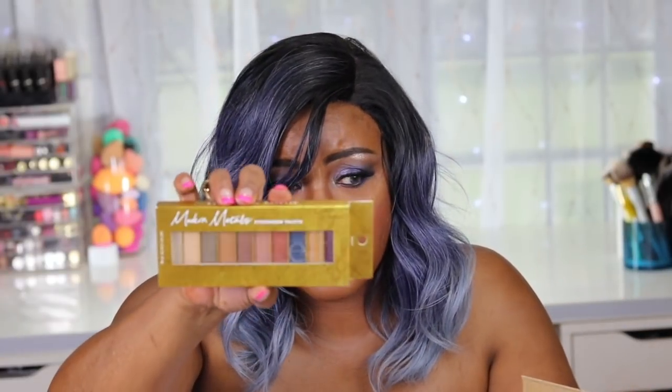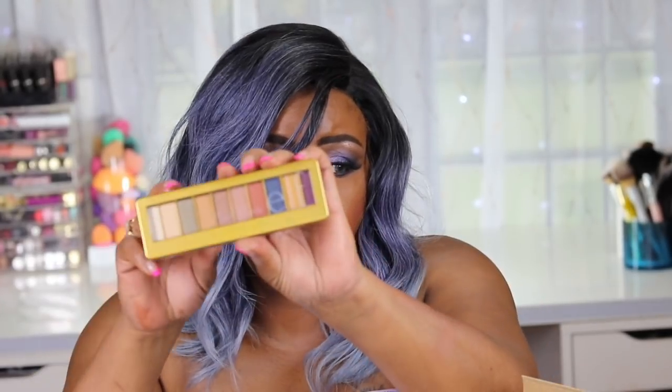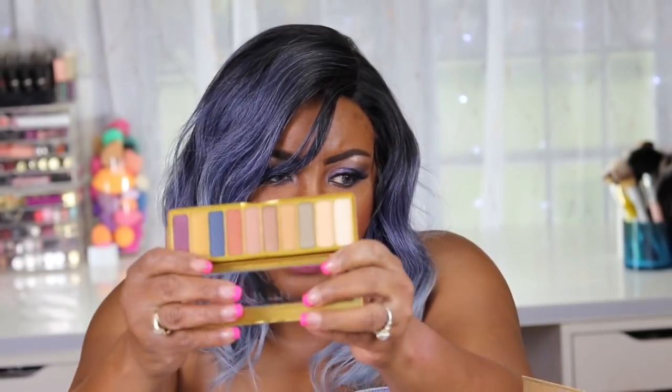The next thing I see is a modern matte eyeshadow palette. This is what the palette looks like when you open it up. These shadows don't feel as powdery and dry as old Elf shadows, and they have payoff. I remember a lot of Elf shadows I had purchased previously - you just couldn't see them. Let's try one of the shimmers - oh yeah, they have stepped up their game. I will be planning some looks with this.